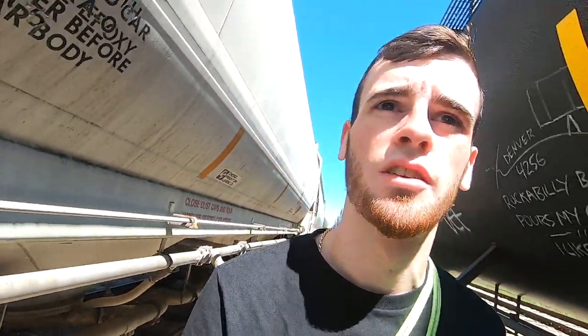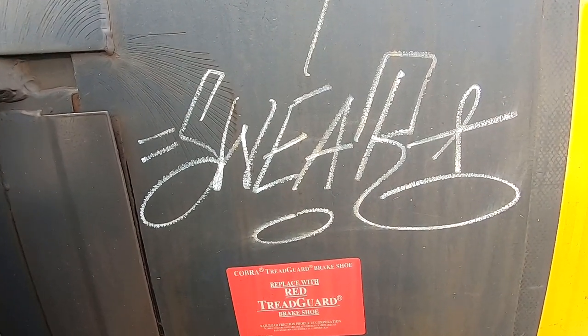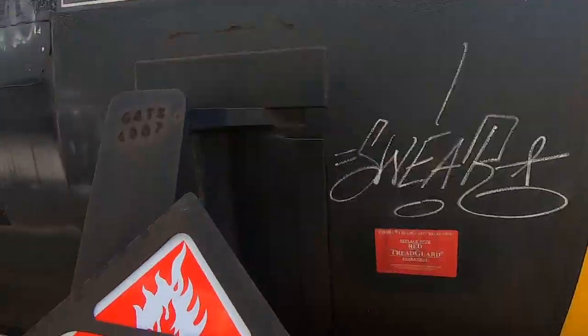Denver as well. Nice. Gorgeous SWEAR tag there. That is awesome.